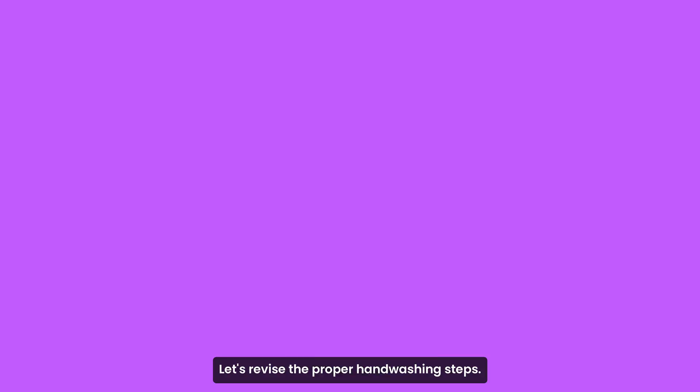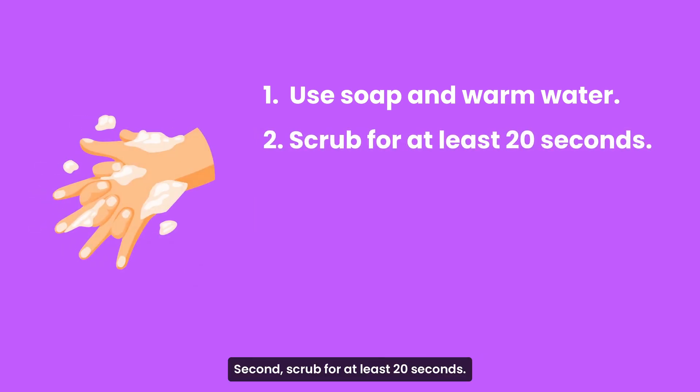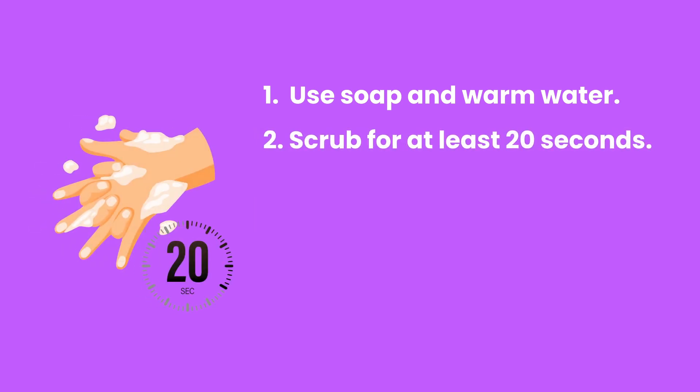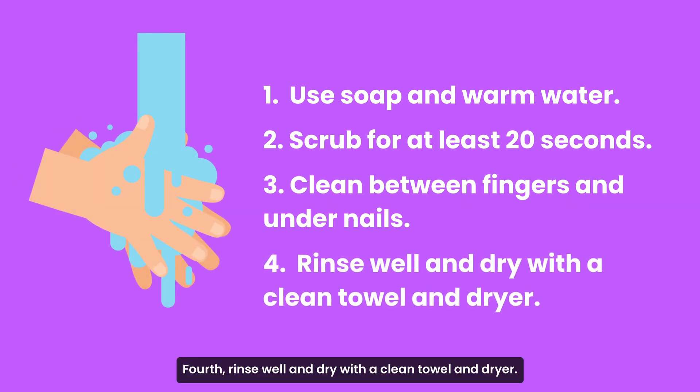Let's revise the proper hand-washing steps. First, use soap and water. Second, scrub for at least 20 seconds. Third, clean between fingers and under nails. Fourth, rinse well and dry with a clean towel and dryer.